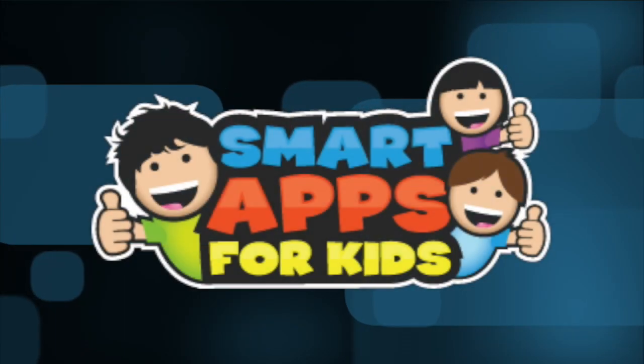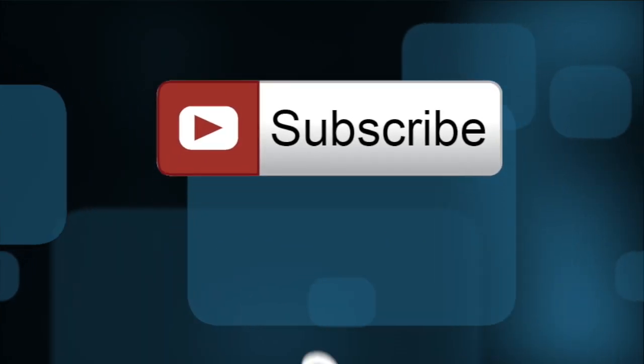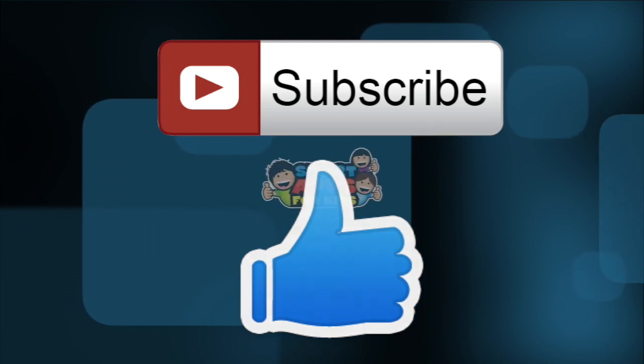Excellent! Thank you for watching. Don't forget to subscribe and give us a big thumbs up for new app demos every single day.